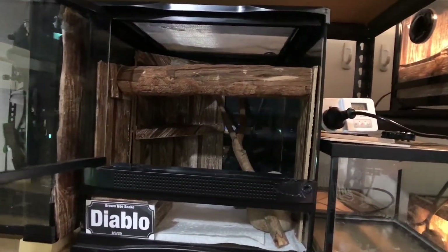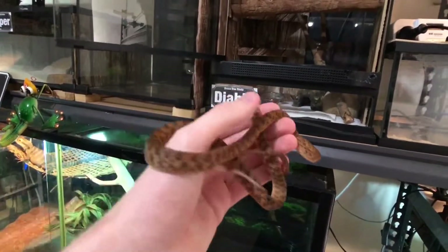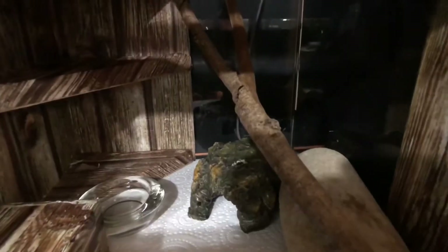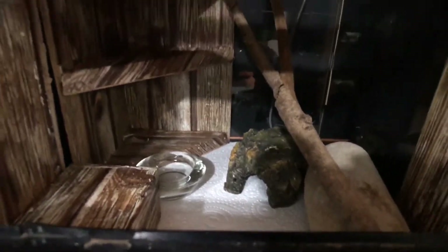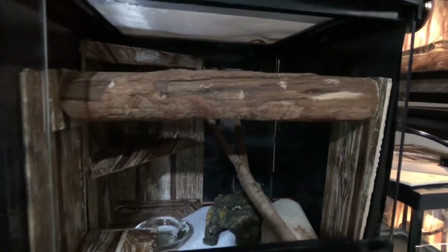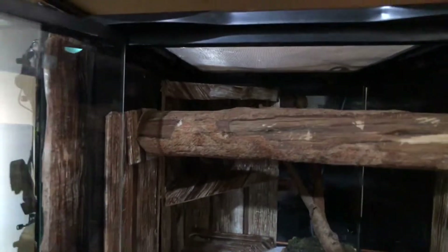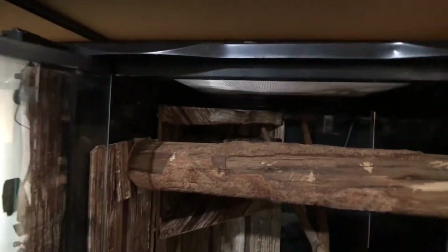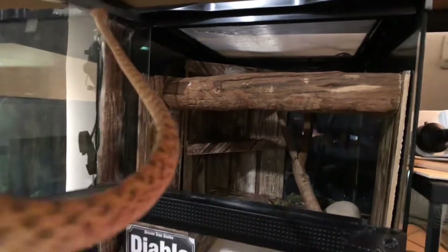Housed in this one-foot Zoo Med enclosure we have Diablo, who is my brown tree snake. He's coming on fuzzy mice. In his setup we've got a heat mat in the back corner getting about 30 degrees Celsius, his hide, a custom-built hide, and a nice wood piece. He's on paper towel for the time being. Got a couple of sticks he can climb and perch on. I've blacked out the sides of the enclosure to keep it dark for him as he's a nocturnal animal. I've also made a wooden crevice for him to feel more secure in the enclosure.